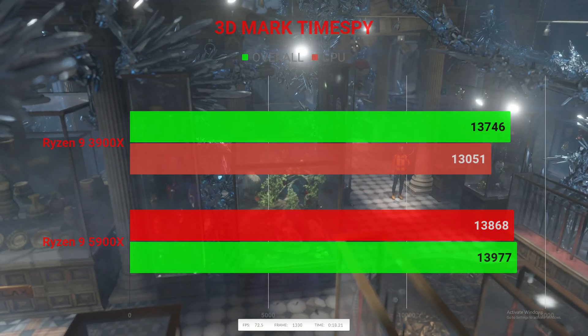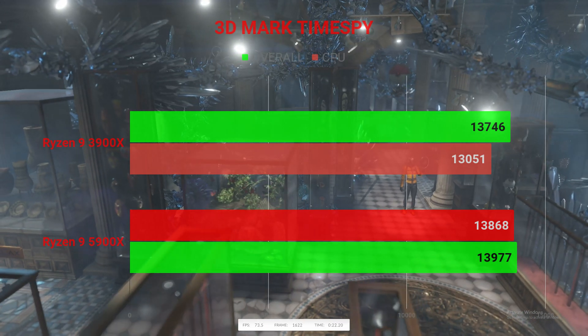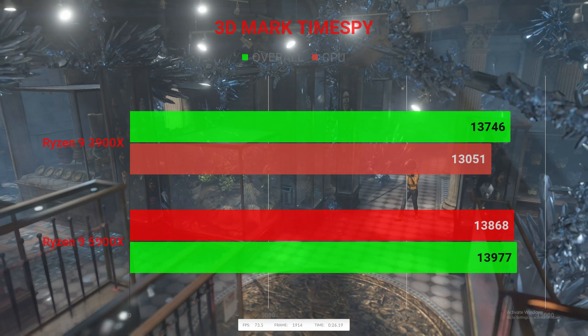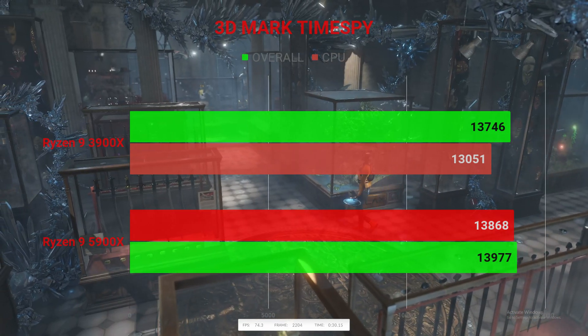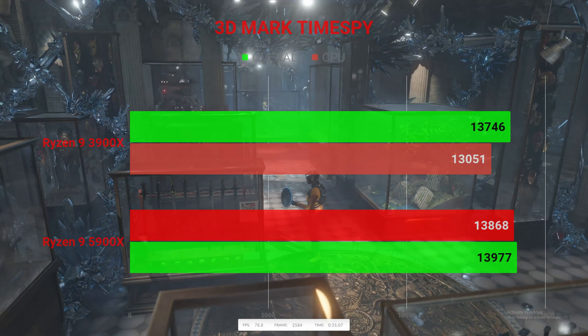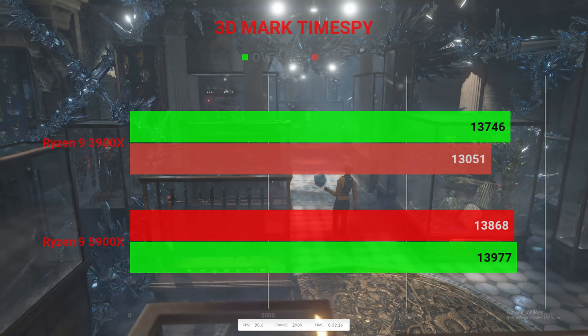Looking at Time Spy, the 3900X system had an overall score of 13,746 and a CPU score of 13,051. On the 5900X, the overall score went up to 13,868 with the CPU score climbing to 13,977.